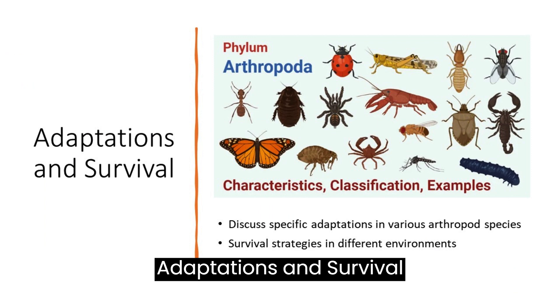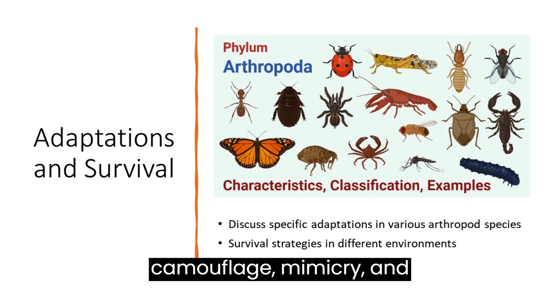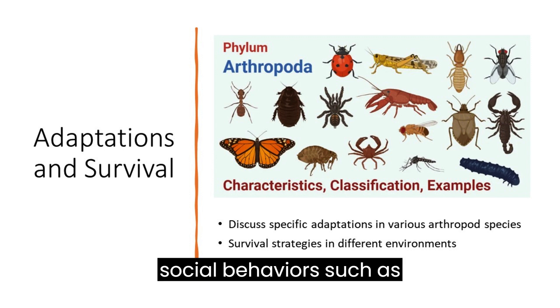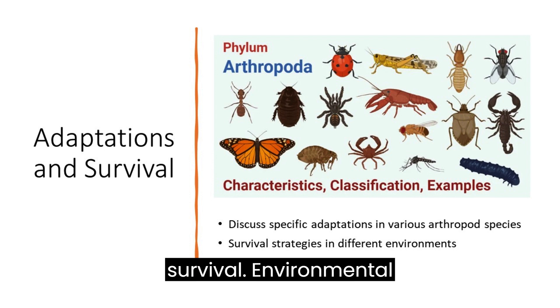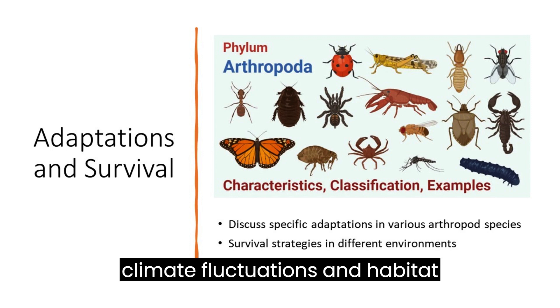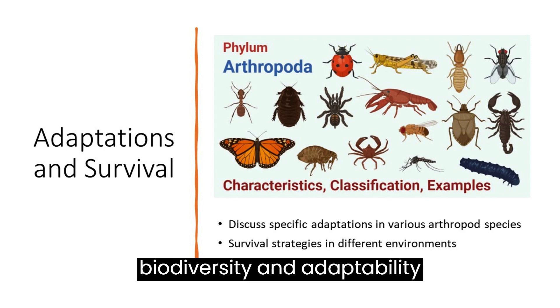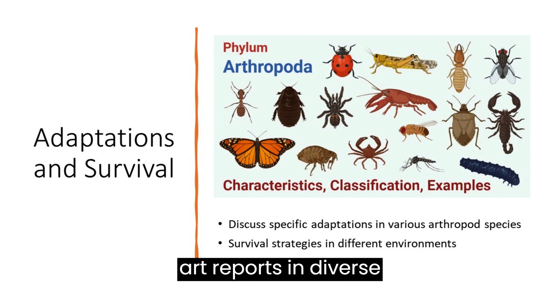Adaptations and survival: arthropods possess specialized features for survival, including camouflage, mimicry, and defensive behaviors. Behavioral adaptations such as hive formation in bees and complex web-building in spiders enhance survival. Arthropods adapt to environmental changes, showcasing resilience against climate fluctuations and habitat alterations. Their vast biodiversity and adaptability highlight the evolutionary success of arthropods in diverse ecosystems.